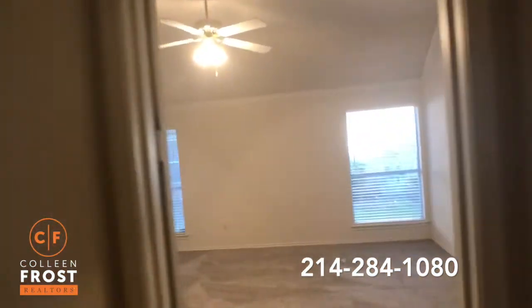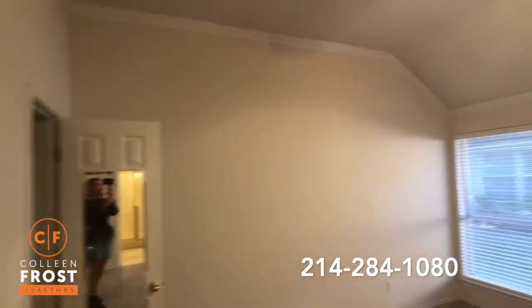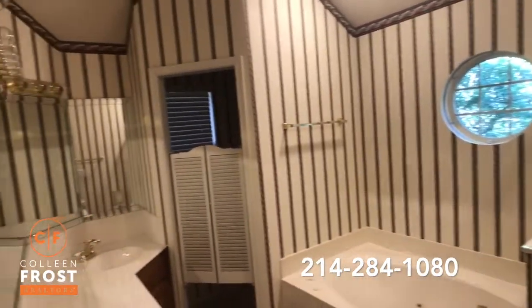Our third bedroom — they're all really nice sizes as well. And last but not least, our master retreat. Again, beautiful crown molding and our master bath. Now let's go check out the outside.